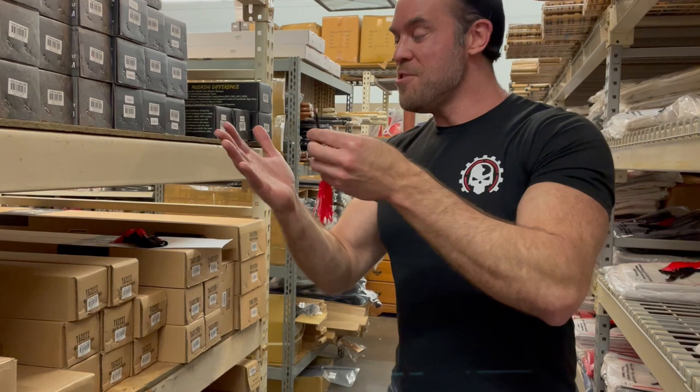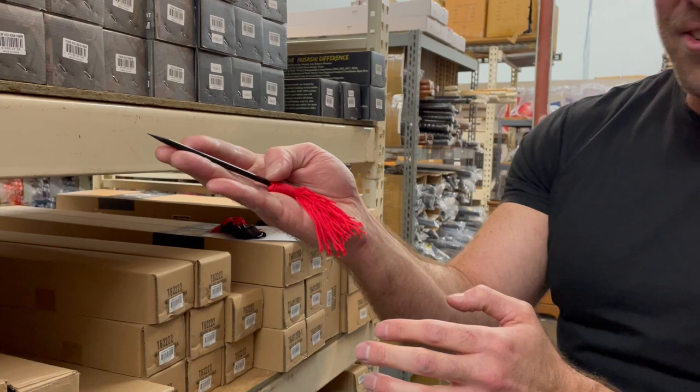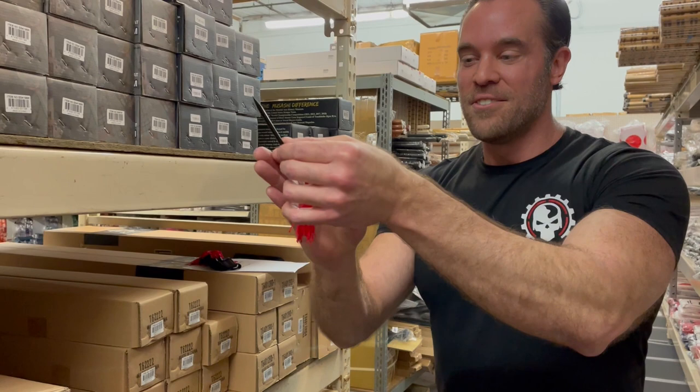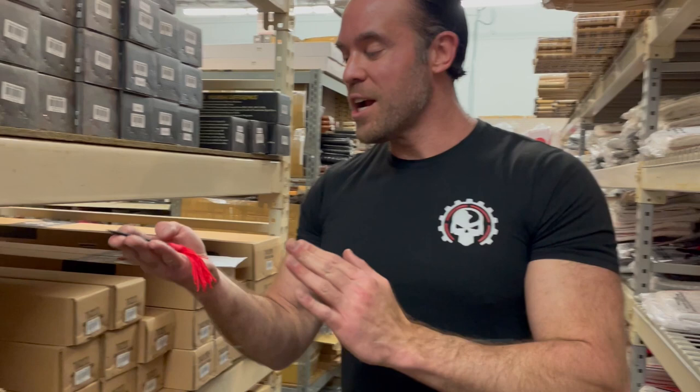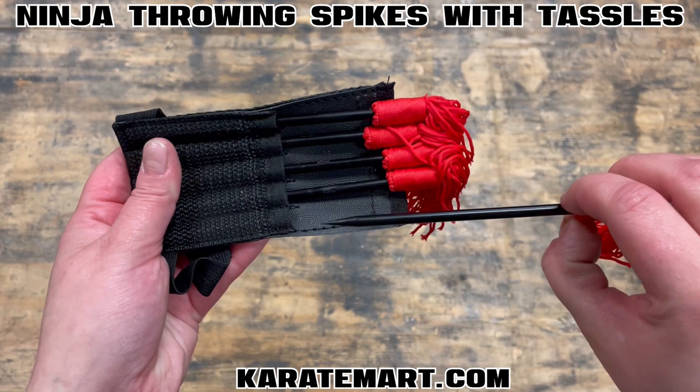With the ones with tassels, it's different — and in my opinion, much easier. You hold them the same way, with the spike up between three fingers. Then you stick your thumb right on that tassel. When you release, your thumb briefly holds and brushes against the tassel for a split second, so the spike flies straight into its target without spinning. Throw it overhead, kind of straight forward, letting it release and fly. Keep your thumb right on that tassel — that's the key.